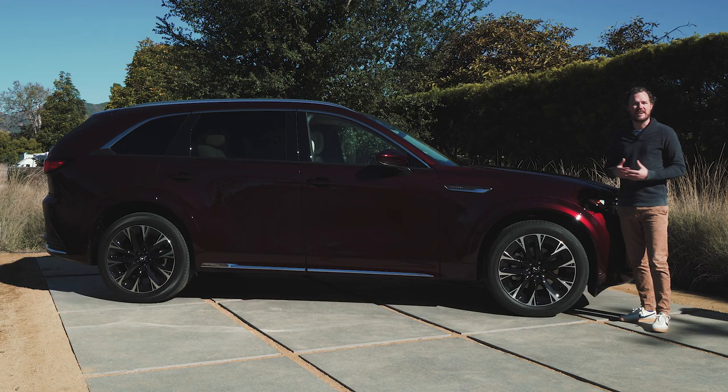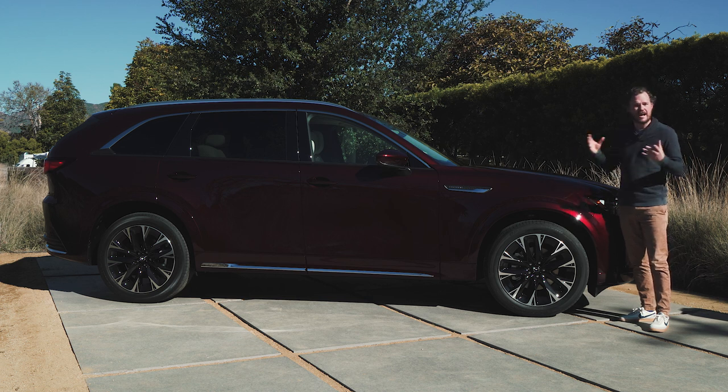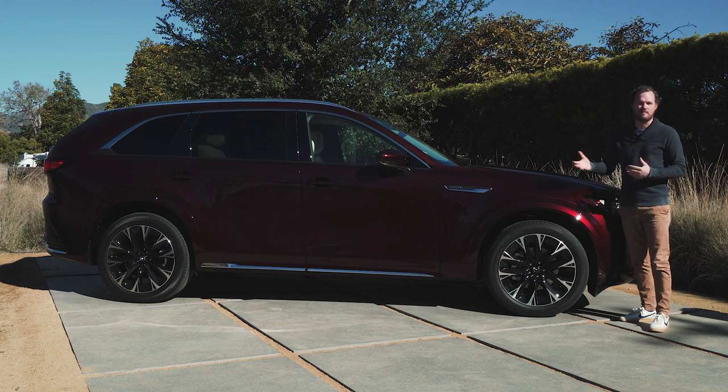The Mazda CX-90 has much of the same Kodo design language that you'd find in some of the company's other crossovers, with really simple and unadorned body sides and graceful and organic forms that help it feel almost timeless and very attractive. However, this car has been modernized just a little bit to help it feel even more premium and upmarket.